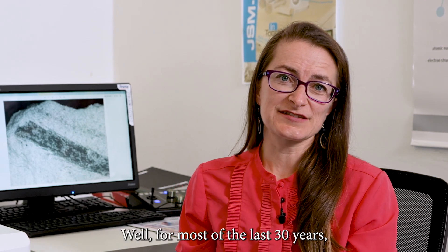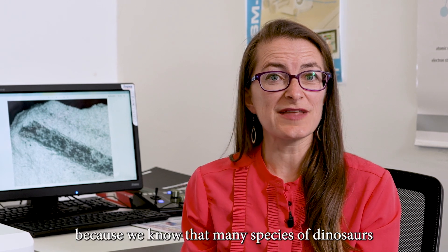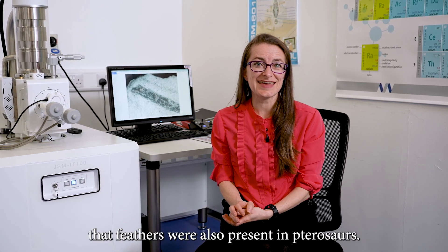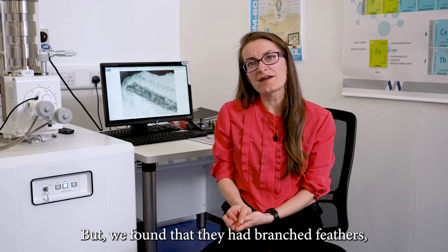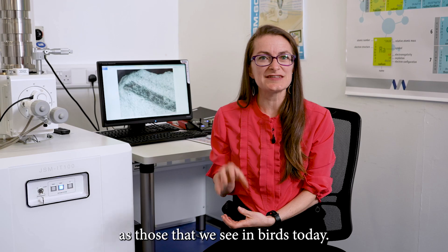For most of the last 30 years our attention has been focused on dinosaurs, because we know that many species of dinosaurs had feathers. But two years ago we discovered that feathers were also present in pterosaurs. Now pterosaurs are a completely separate branch on the reptile family tree, and we found that they had branched feathers, although they weren't the same as those that we see in birds today.